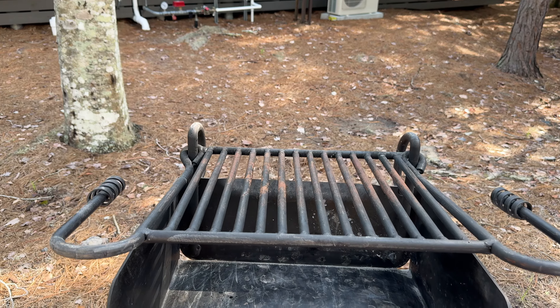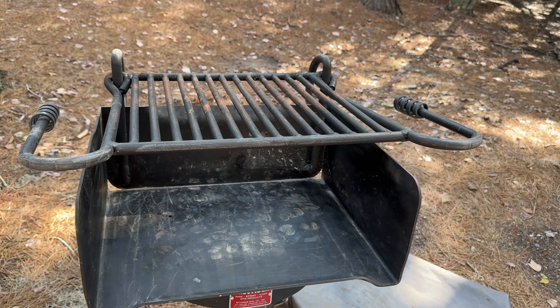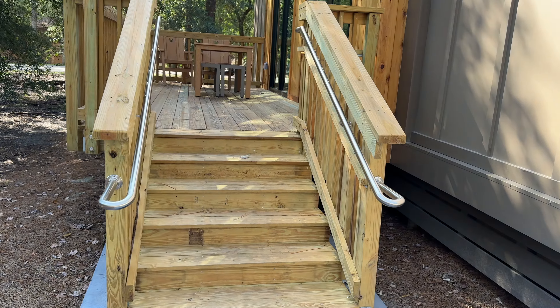To the left of the cabin outside is a charcoal grill. Charcoal and lighter fluid are available at both trading posts at Disney's Fort Wilderness Resort and Campground. This charcoal grill did have a cover on it — I'm going to put that back on in just a second — and they do provide you with grilling tools inside.